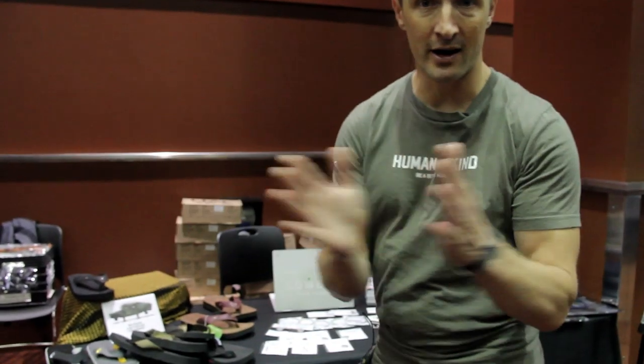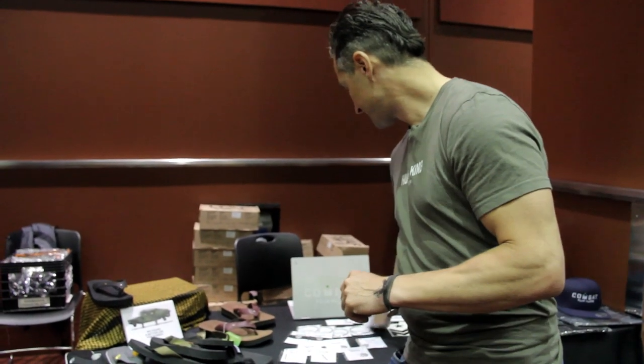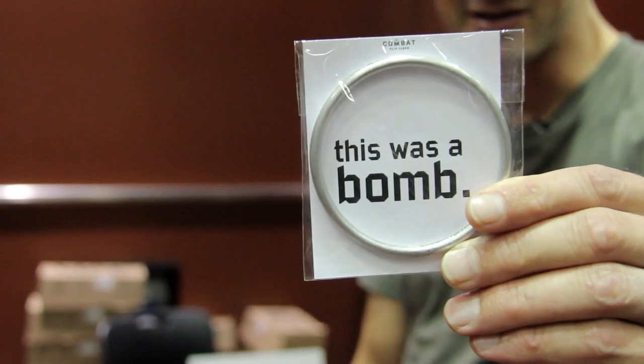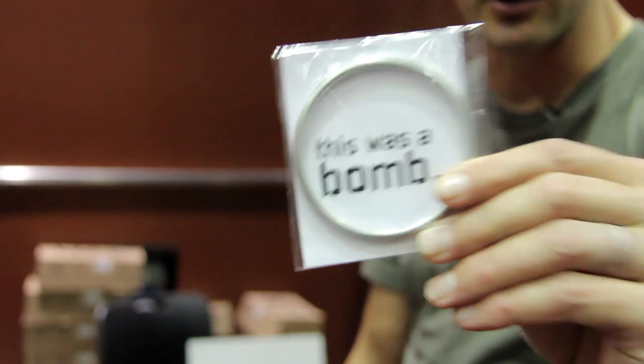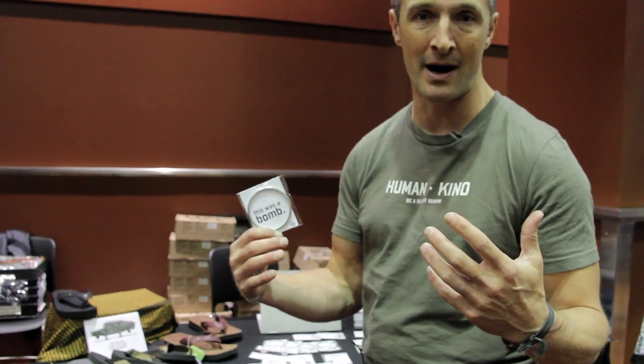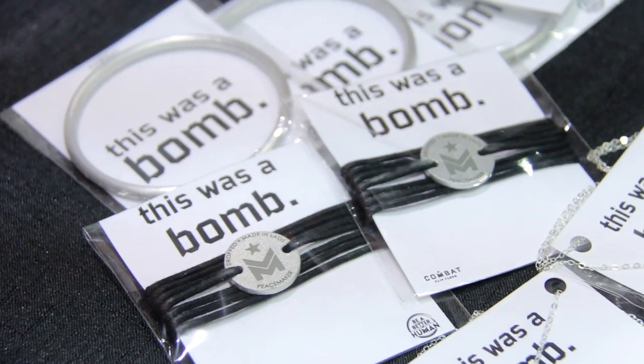Moving over to our next line of products — our landmine jewelry. So this was a bomb. The United States dropped between 270 to 280 million landmines over Laos during the Vietnam War. Over 25 to 30 percent of them are still on the ground unexploded. Laos is the most heavily polluted landmine area on the planet. We work with a group called MAG — the Mines Advisory Group, Princess Di's group. They clear the landmines ethically. Local artists take the aluminum scrap left over from the mines, melt it down, turn it into jewelry, and each piece sold clears three square meters of landmines. They're available for $29.99 on our website.